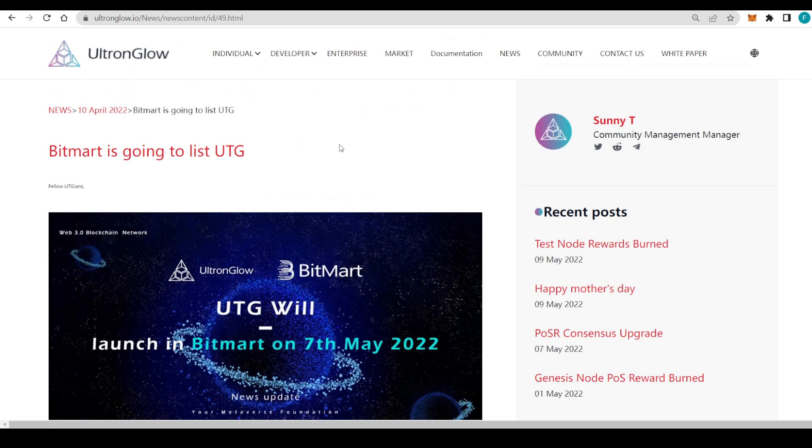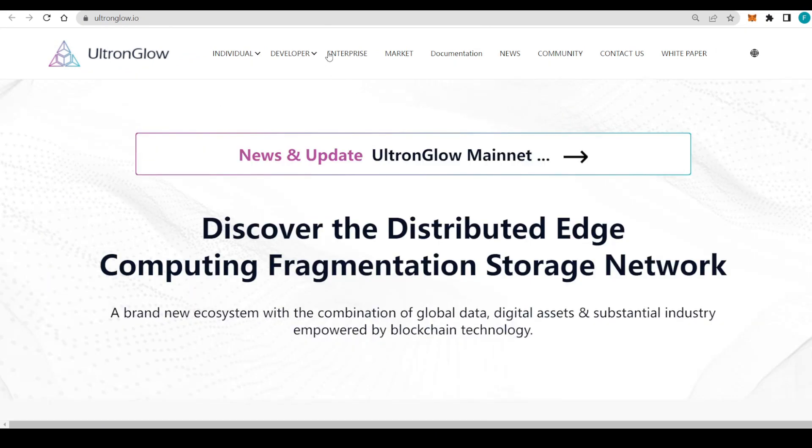A few words about UTG: it's a dual token economic closed loop, sustainable and positive development project. It features a distributed edge computing fragmentation storage network — a brand new ecosystem combining global data, digital assets, and substantial industry empowerment by blockchain technology. They even have their own mainnet, the UTG mainchain.